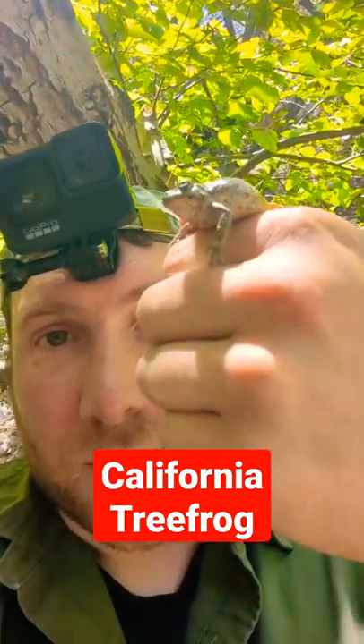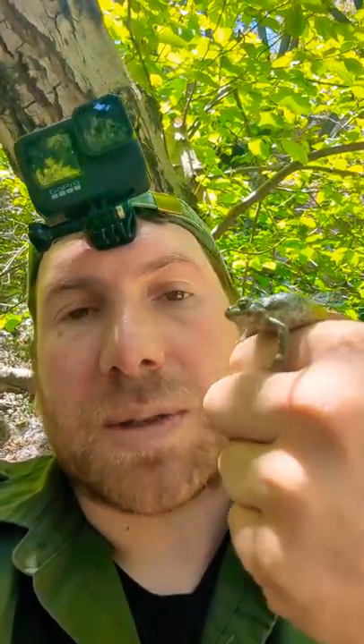Hey Ventures, check it out. We found this little frog today. This is a California tree frog and it is the 54th species that I have seen this year. Very very exciting.